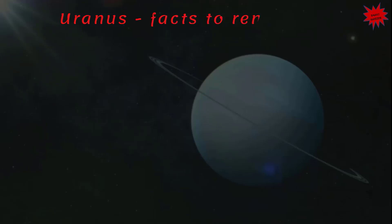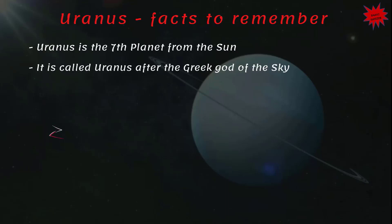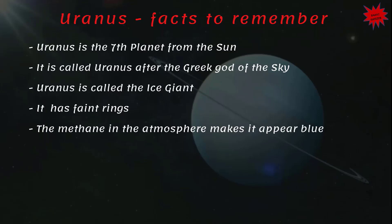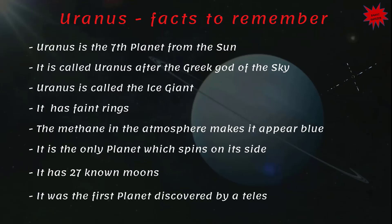Uranus — facts to remember: Uranus is the seventh planet from the Sun, called after the Greek god of the sky. It is called the ice giant and has faint rings. The methane in the atmosphere makes it appear blue. It is the only planet which spins on its side. It has 27 known moons and was the first planet discovered by a telescope.